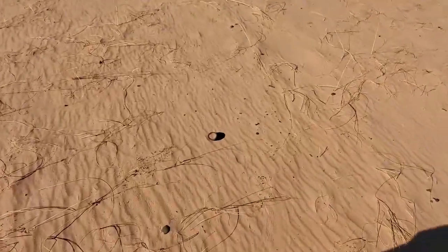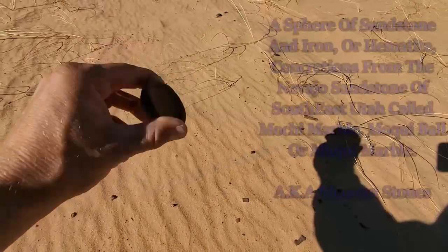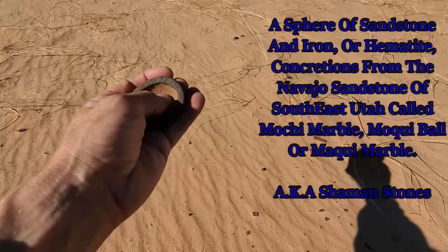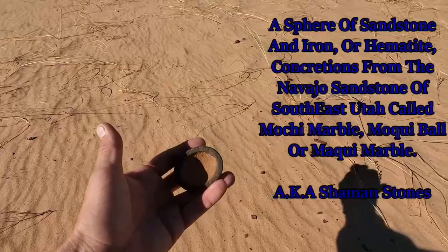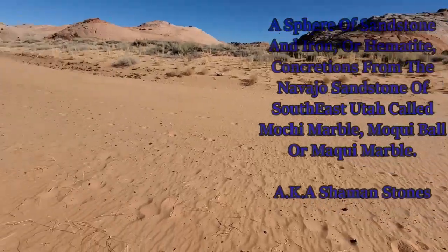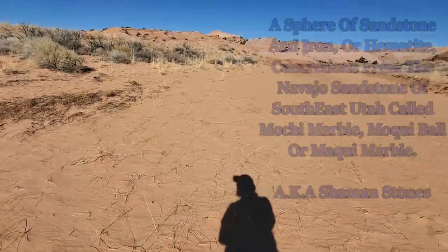I don't remember what these are called — I remember reading about them at one point. But there are these hollow bowl-shaped rocks that are dug out. I remember seeing and reading about them but I just don't remember what they're called. They're scattered all over the place. I think they're really cool, a neat thing to see out here.